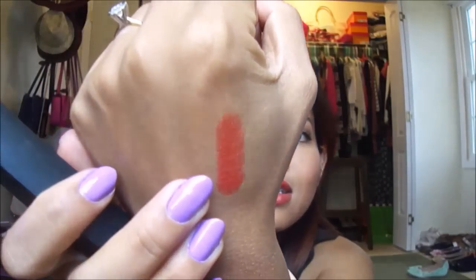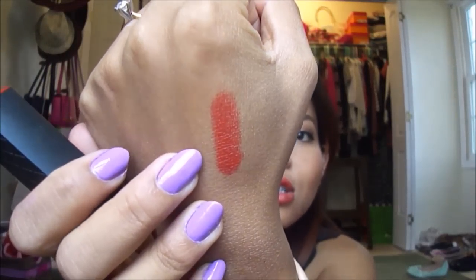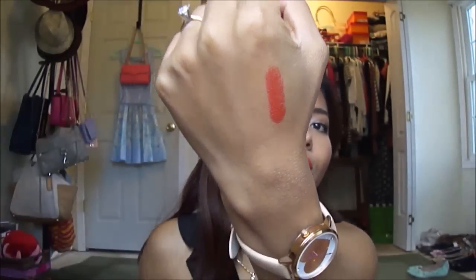The last makeup product I want to talk about is this lipstick right here — it's the Revlon Color Burst Lipstick in the color Indie Color Coral. I'm wearing it on my lips right now; it's just a bright coral color and I really, really like it. And there's the swatch — just a bright coral color.